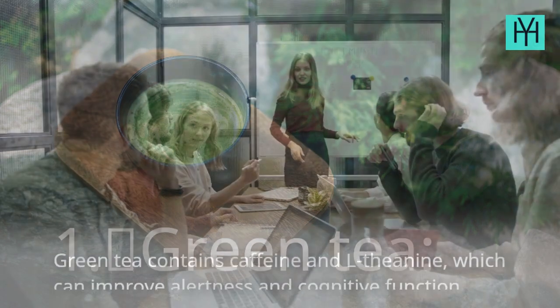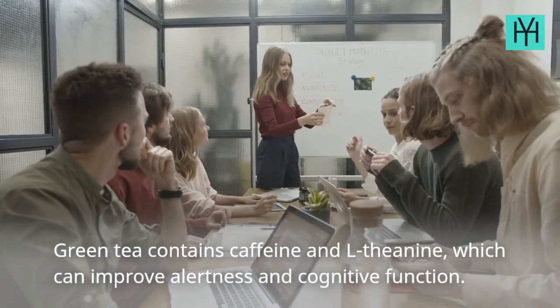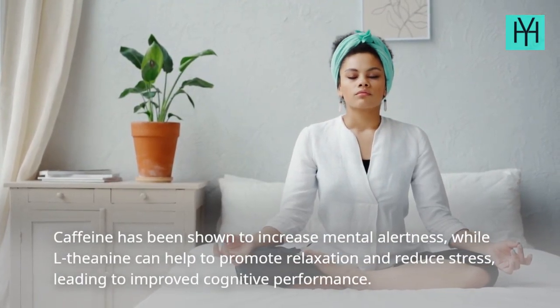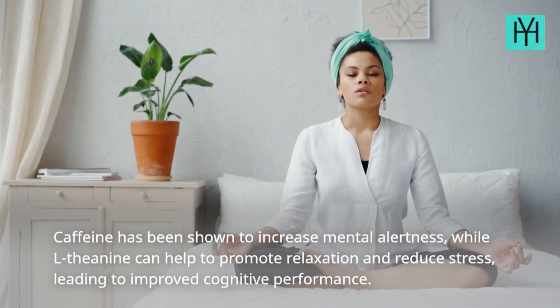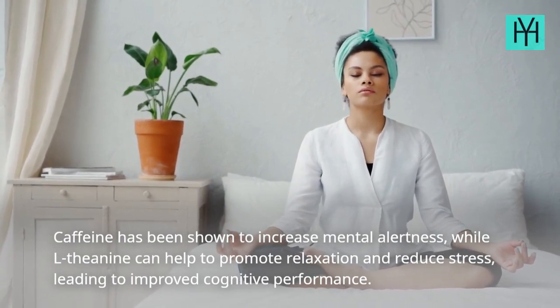1. Green Tea — Green tea contains caffeine and L-theanine, which can improve alertness and cognitive function. Caffeine has been shown to increase mental alertness, while L-theanine can help to promote relaxation and reduce stress, leading to improved cognitive performance.